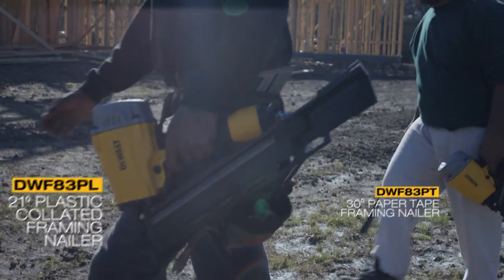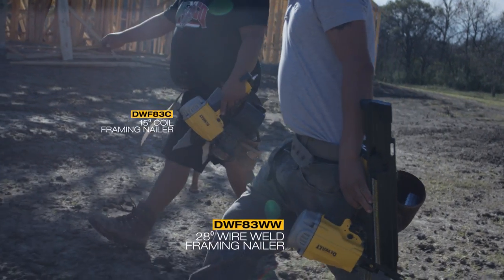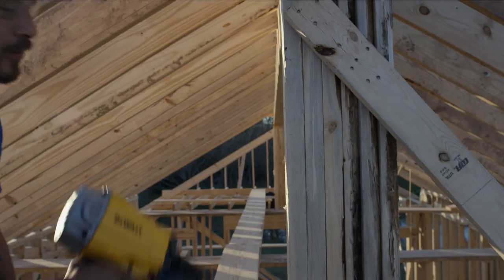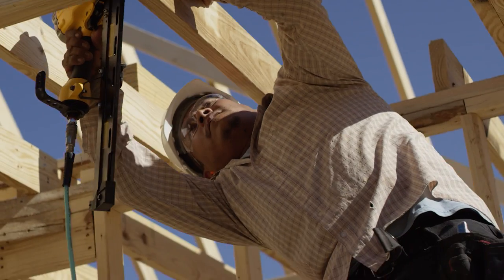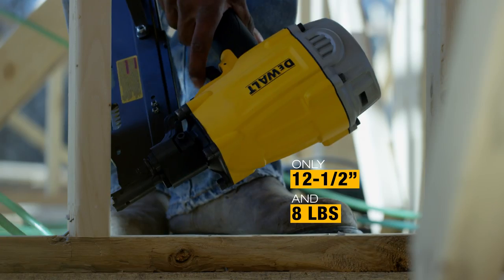New DEWALT pneumatic framing nailers made for framing professionals, with DEWALT moving cylinder engines designed to reduce recoil for high production framing applications. These nailers can keep up until the job is done — they're lightweight and able to fit into tight spaces.